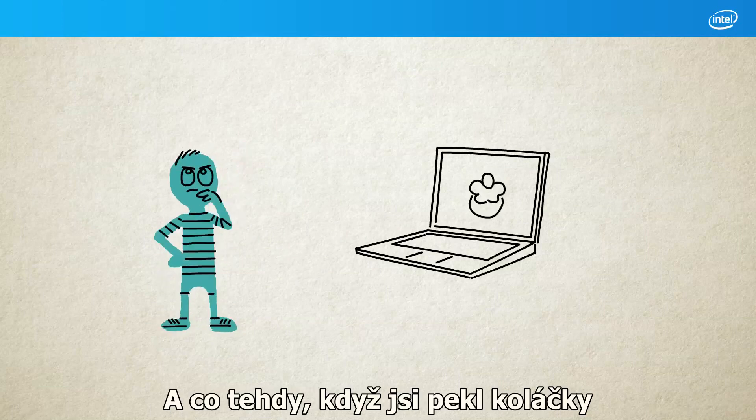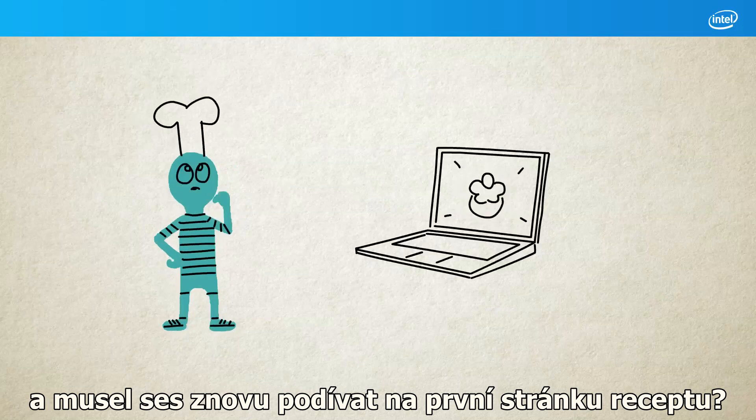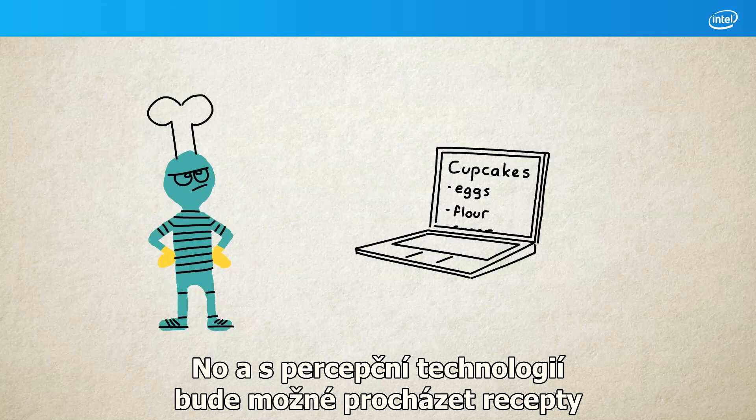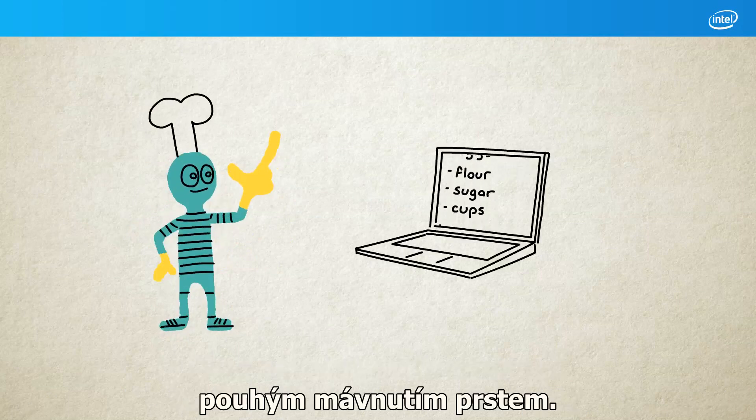What about when you were baking those cupcakes and you needed to check the first page of the recipe again? My hands were covered in flour! With perceptual technology, you could scroll through your recipes by simply wiggling your finger.